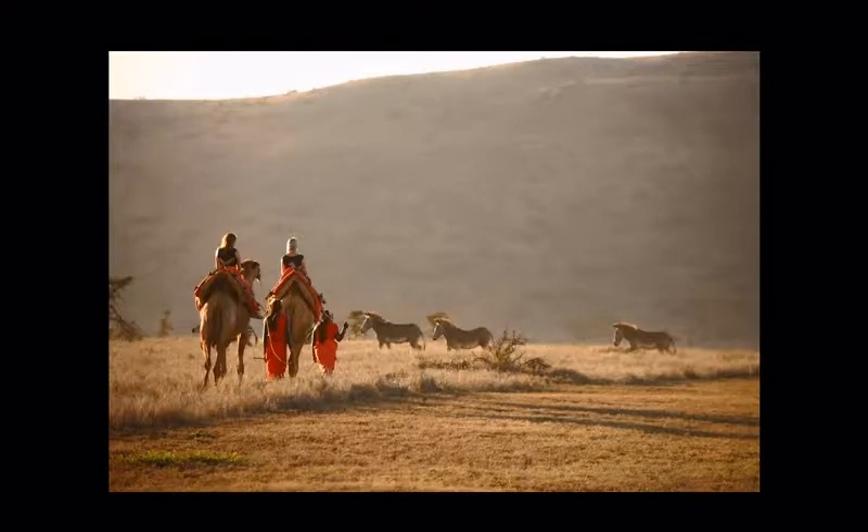Camels are also an option, and they're actually indigenous to this part of the world. The Samburu tribesmen — cousins of the Maasai — can take you out on a camel safari, which is yet another different way of experiencing the African bush.